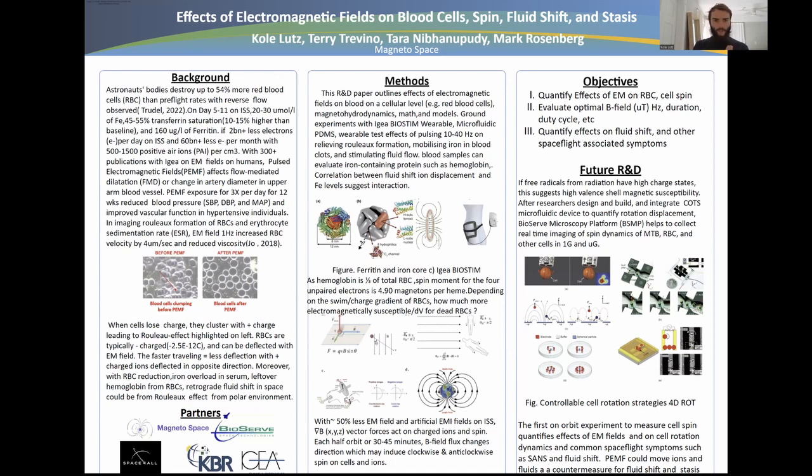It's been observed that pulsed electromagnetic fields affect flow-mediated dilation — the change in artery diameter in blood vessels. After electromagnetic field exposure three times per day for 12 weeks, there is reduced blood pressure and improved vascular function.